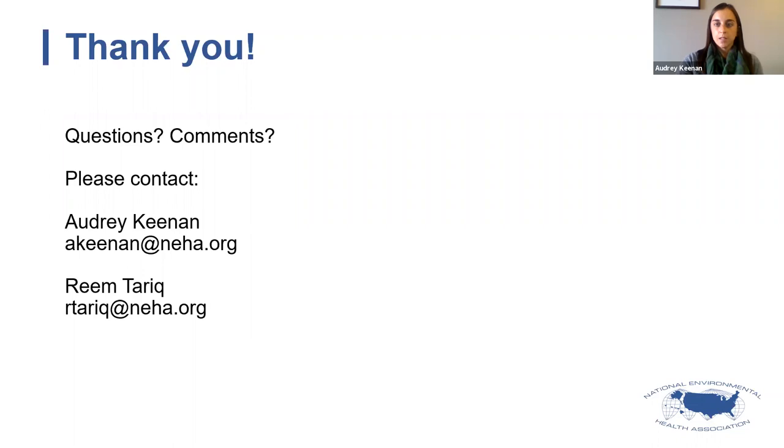It looks like we don't have any more questions right now, so there's no need to make everyone stick around. If you think of questions later or if questions come up as you're filling out the application, please don't hesitate to email either me or Reem — our email addresses are on the slide. There's also more information on neha.org. One quick note: I've included the registration link for another webinar targeted towards environmental health students. If you're wondering what the internship program looks like from the student's perspective, feel free to register for that webinar.